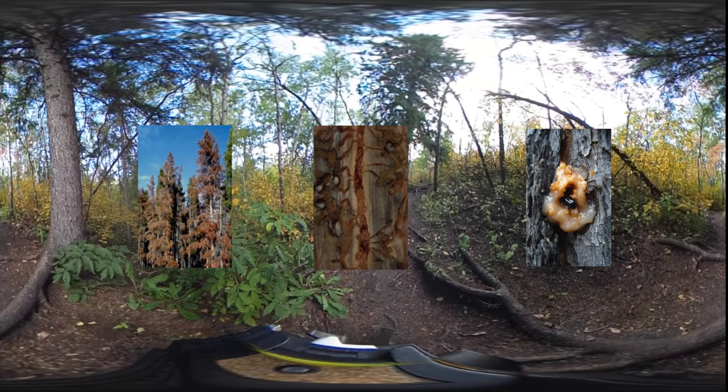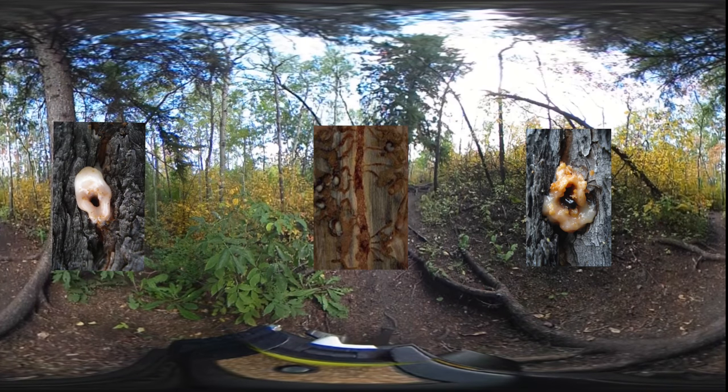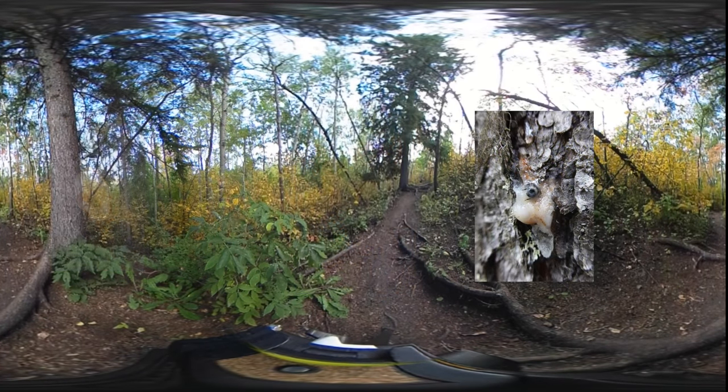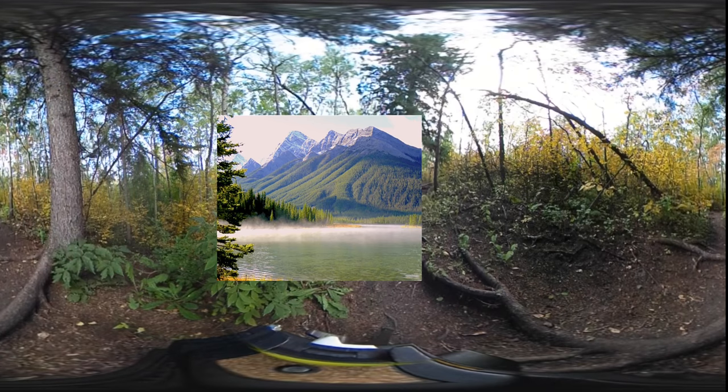What we accomplish with this project, we're really going to determine some individual trees that might show resistance to the mountain pine beetle outbreak in nature. We will identify those individuals and hopefully propagate them on a larger scale to keep our forest healthy and sustainable for future generations.